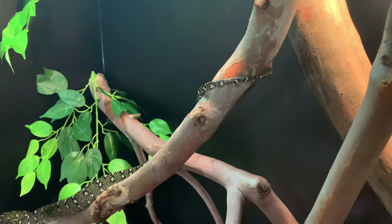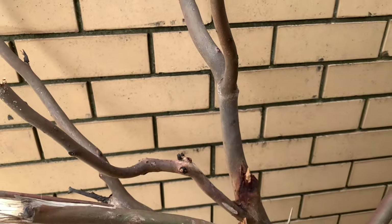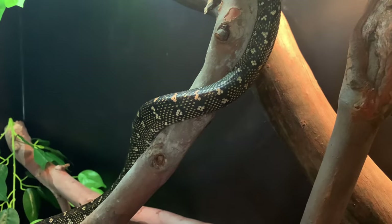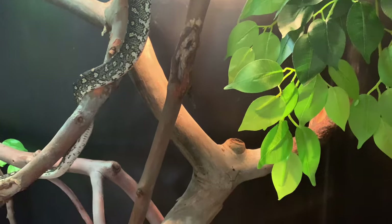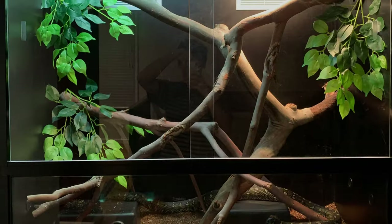For a more temperate forest look, like for my diamond pythons, I use branches with less bark and with lighter colours — like a reddish grey in this case. I don't have nearly as many plants and green decor, so the enclosure won't look as dense.